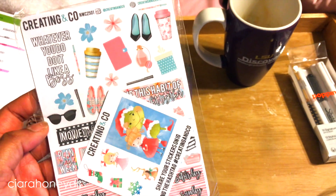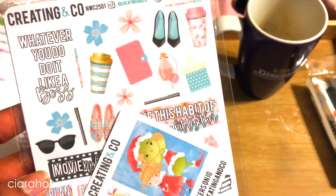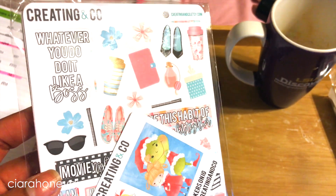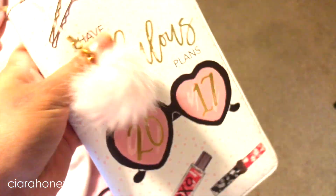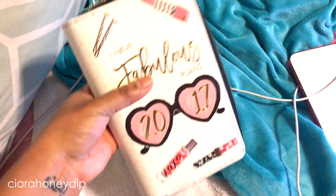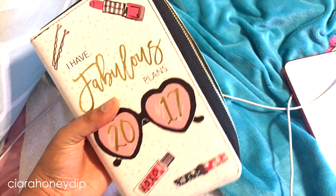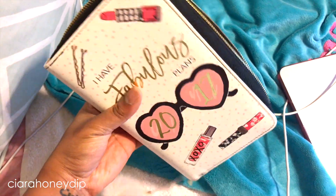I've been going planner crazy. I allowed myself to buy one pack of stickers from Etsy — I got these from Creating and Co. The person who does it, her name's Paige, and she's super talented. These are very cute and I cannot wait to put them in my planner. I got this 2017 personal planner yesterday from Michael's — absolutely love it so far, with a little puff tassel for it. These planners are at Michael's and were on sale. If I can find a link to buy them online I'll put it below, but if you're going to get one, cop these fast because they probably won't stay in the store long.